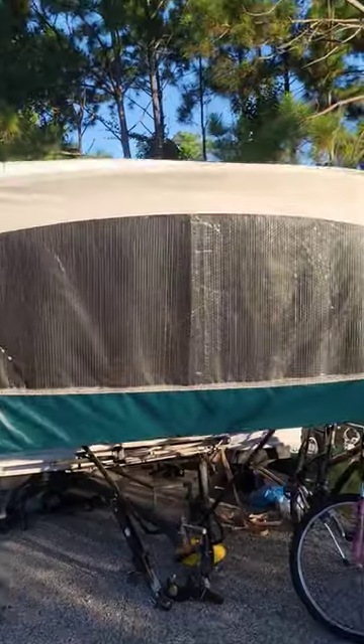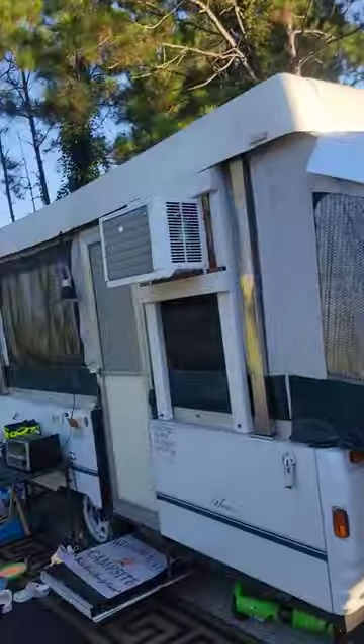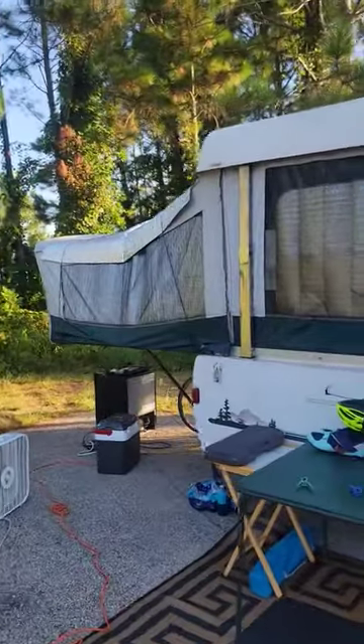We're down here at the campground. If you want a good video about some sun shades for your pop-up camper, go check out my YouTube video. We got ours on the pop-up, we got the roof air conditioner going. It's been 90 to 100 degrees this week, and in the middle of the day you can go in there and take a nap and it feels really good.